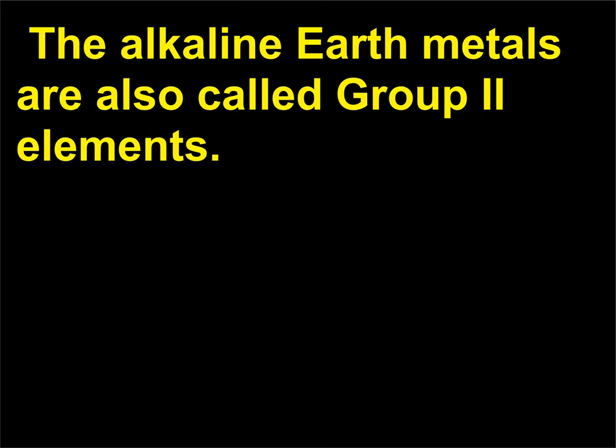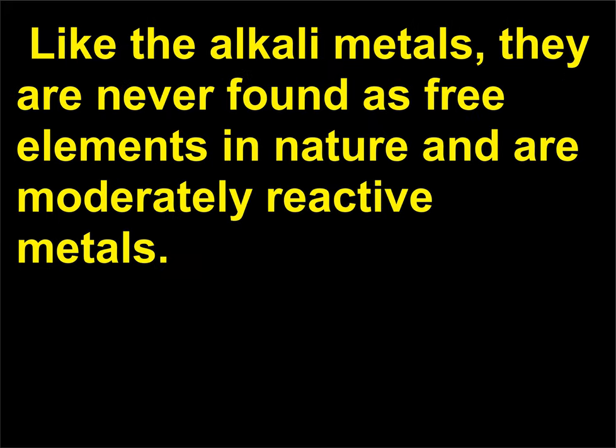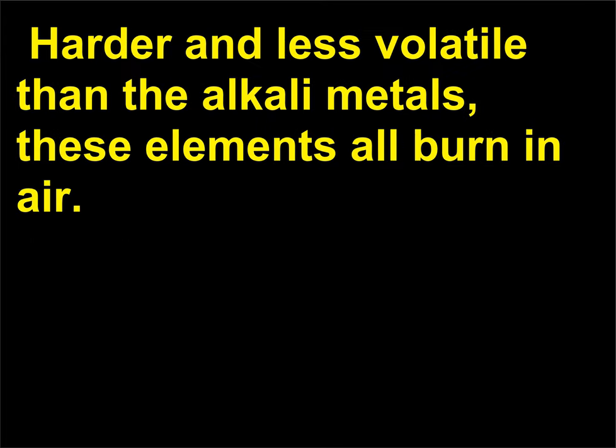The alkaline earth metals are also called group 2 elements. Like the alkali metals, they are never found as free elements in nature and are moderately reactive metals. Harder and less volatile than the alkali metals, these elements all burn in air.